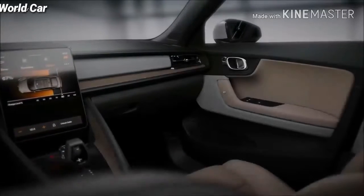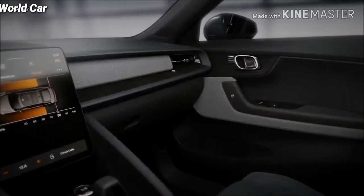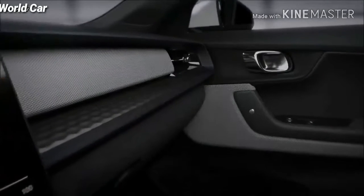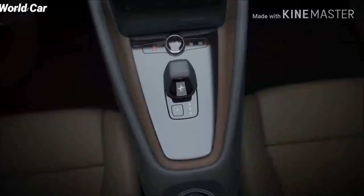At Polestar, we believe in a curated custom experience. We have carefully considered every combination of exterior and interior colors and materials to reflect the highest standards of taste.